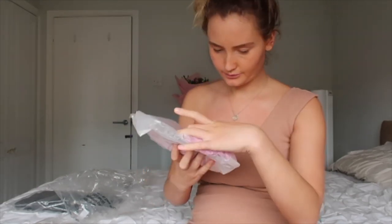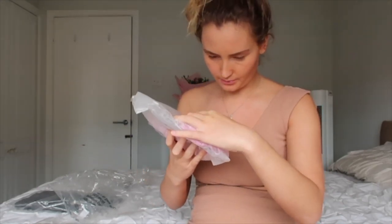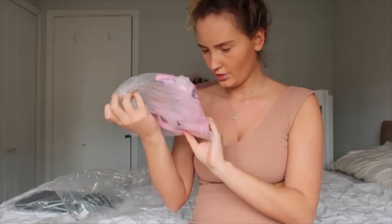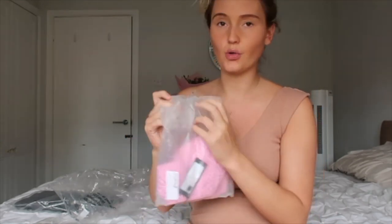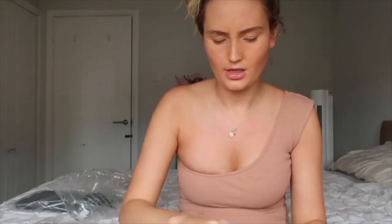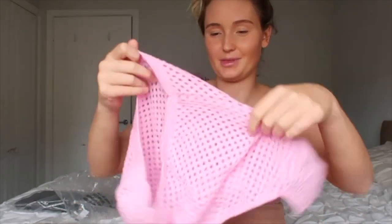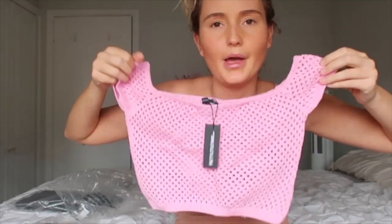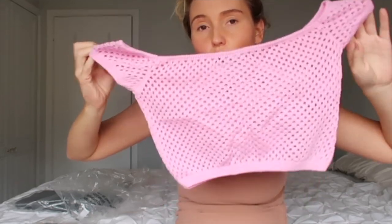Next up we have the Bubblegum Pink Open Soft Knit Off The Shoulder Top in a size small. I think I'm going to have to put a bra on with this because it has like holes in it. But this is a really quite cute little top — I love pink. I don't wear a lot of pink but I do love the colour. I feel like this is a really nice knit bubblegum pink top to take you into the colder months.